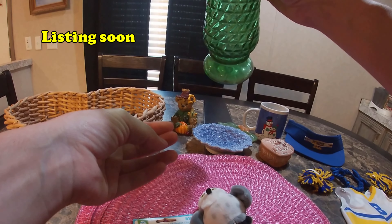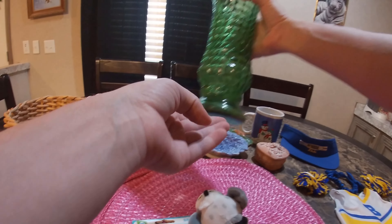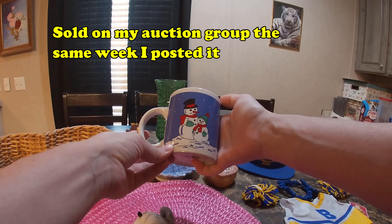And yes, I do need to clean it a little bit. This nice little coffee mug with a snowman on it.